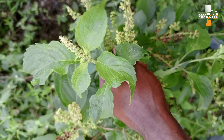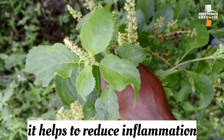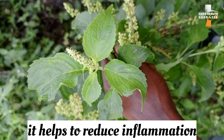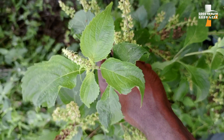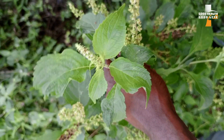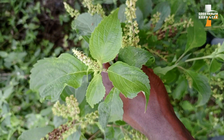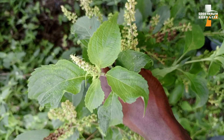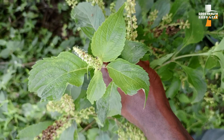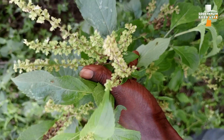Studies have revealed that this leaf has anti-inflammatory properties, which help the body prevent or reduce inflammation. It is also good for the prevention and treatment of type 2 diabetes. If you have been diagnosed with type 2 diabetes, prepare tea from the leaves and drink it for at least one month — it helps a lot.